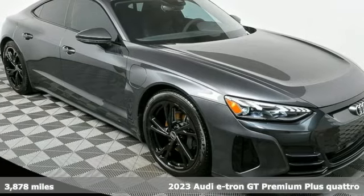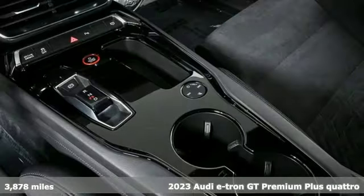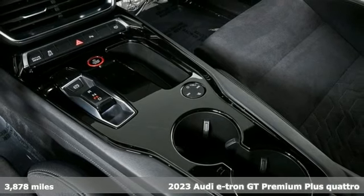Here's a 2023 Audi e-tron GT. Revolutionary engineering, progressive design — Audi.